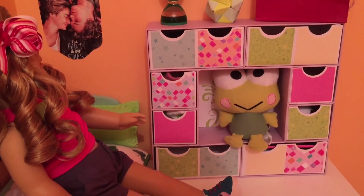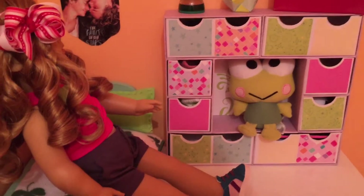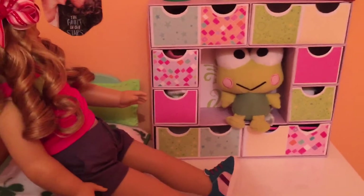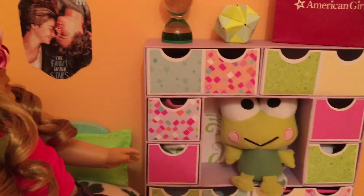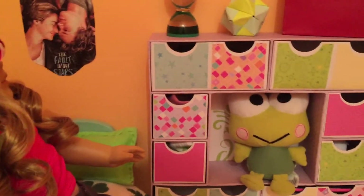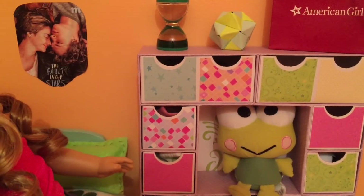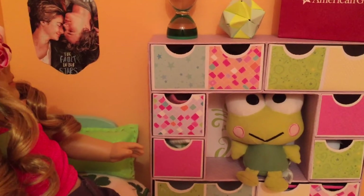Hey guys, today I'm going to be doing an overview or tour of Emma's room. This might be a little shaky, and the lighting is really bad. I'm kind of sick so my voice has changed. The walls are orange because I painted them when I first got the room, and I'm probably going to repaint it, so comment down below what color I should repaint it.